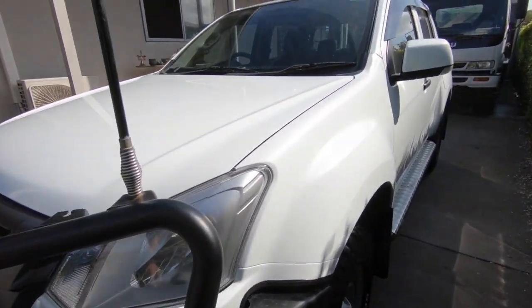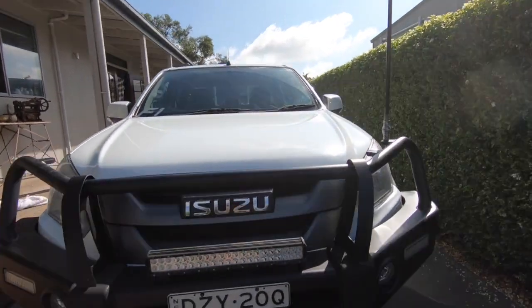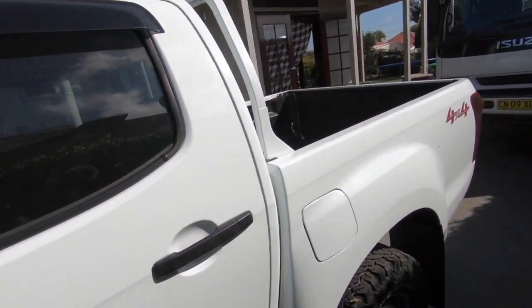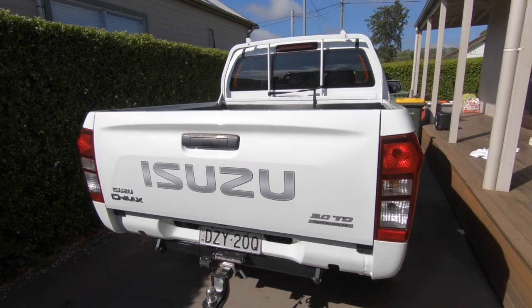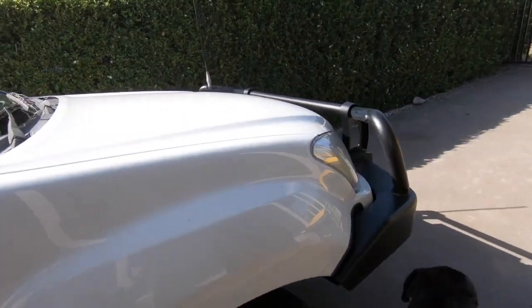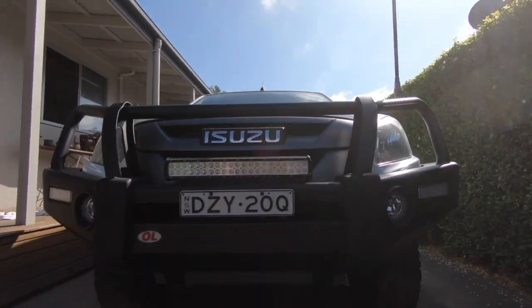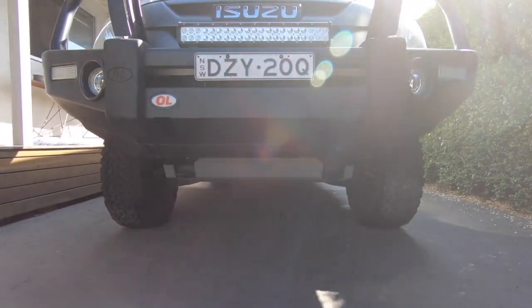Hey everyone, Josh here and we've got our Isuzu Ute so I'll give you guys a look. Here it is.